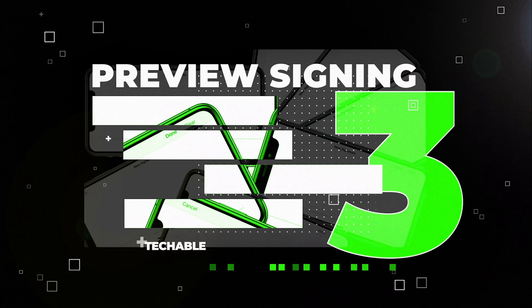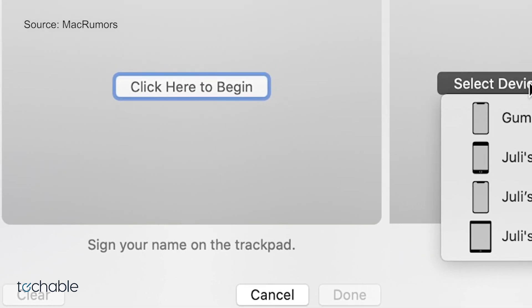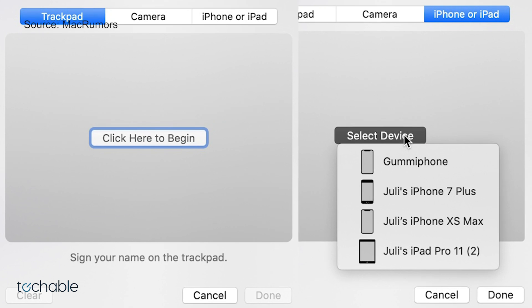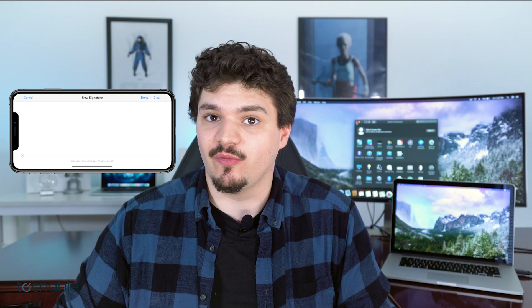Number three: Preview. Previously it was possible for you to sign documents in the Preview app, however the new edition allows you to use your iPhone or your iPad, which is a lot easier to sign with as many people know.